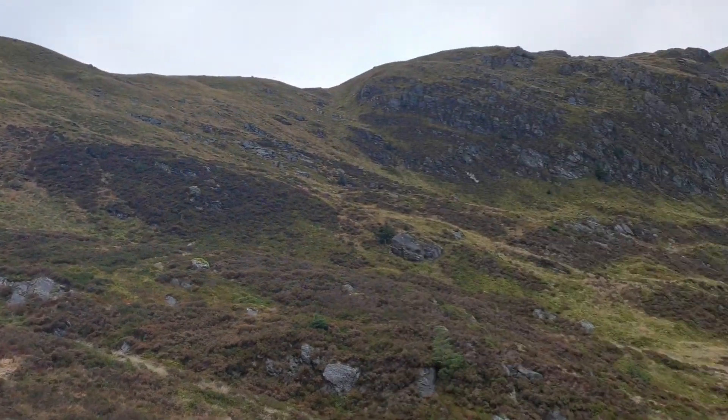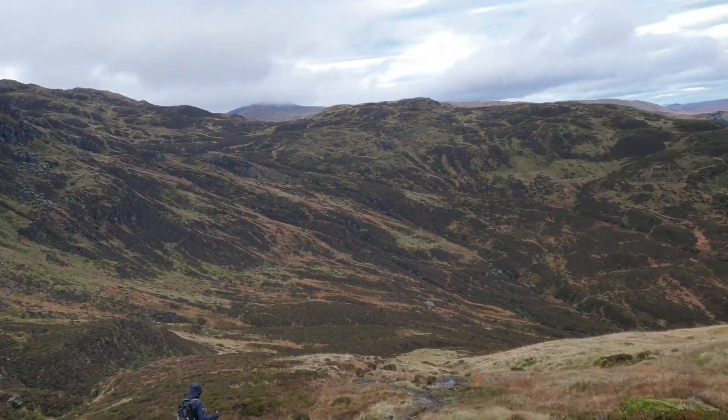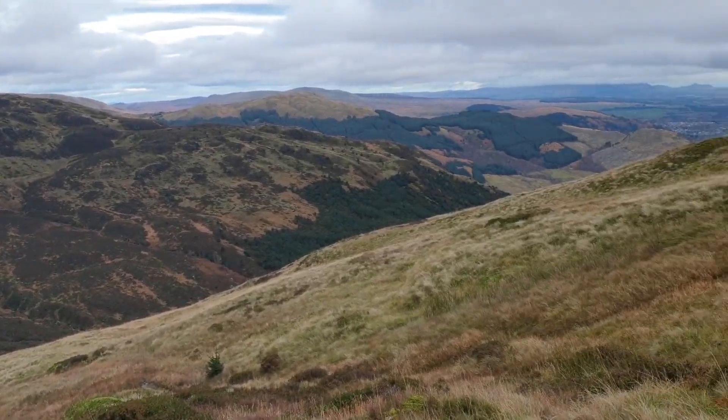If it were a nicer day, I would consider doing the whole ridge here, because it looks really fun — just follow along and then find the way down into the glen.